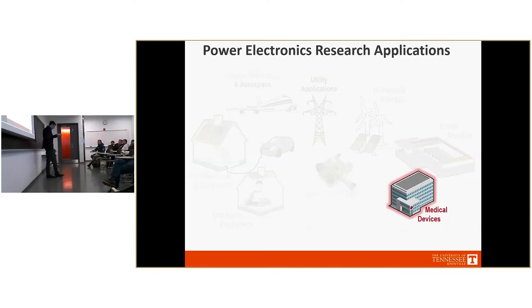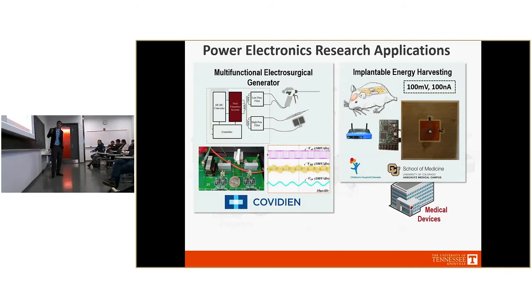I like to juxtapose the 115 kV, 1500 amp series reactor with our 100 nanoamp, 100 millivolt implantable energy harvesting project. We designed RF energy harvesting circuitry powered entirely off Wi-Fi at 2.4 GHz, implantable into humans — collaborating with the University of Colorado Medical School on mice — for long-term monitoring without replacement batteries. Another recent project collaborating with Covidien involved designing electrosurgical generators: power electronics for electrosurgery implements, with a converter that could power multiple instruments at different frequencies from a single full-bridge inverter using different modulation schemes.